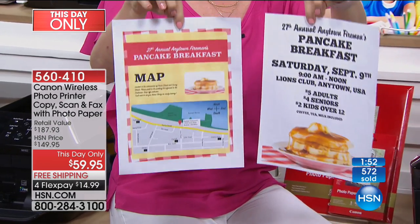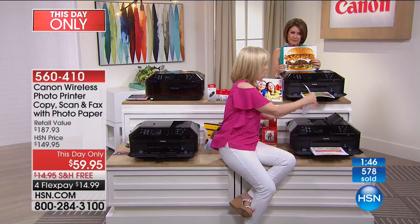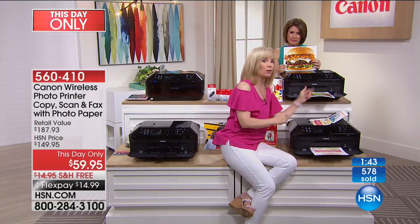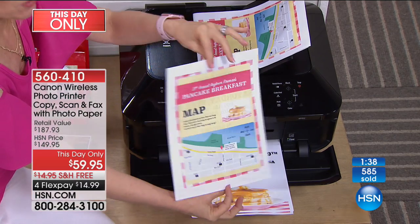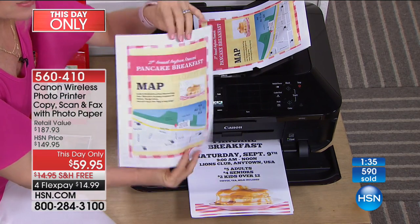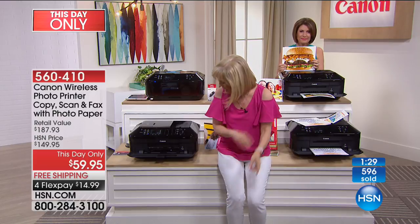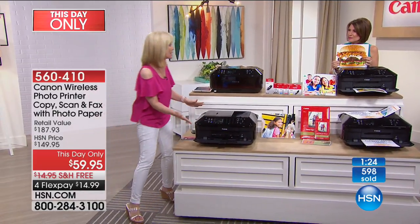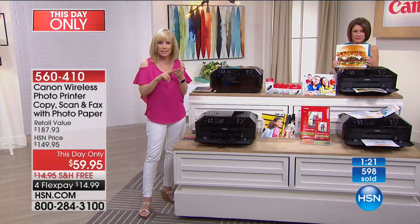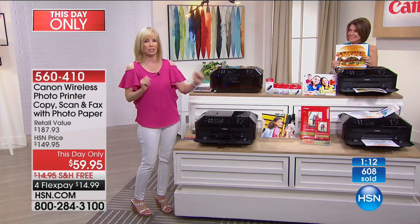The duplexing means it prints on both sides, so if you want to save money on paper costs — and it's so much more professional, especially for students. You can make your own birthday invitations, put a map on something. The holidays are coming up. It's printing and it's actually coming out. So it does all your basics — print, copy, scan, and fax. It has all the Wi-Fi features, your automatic document feeder, two paper trays, and it prints on CDs.